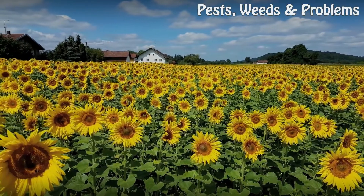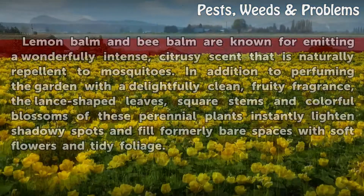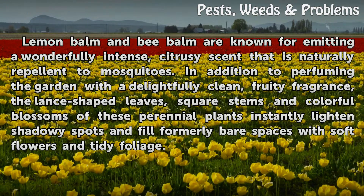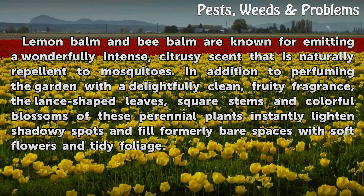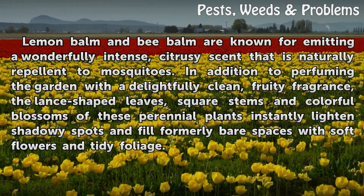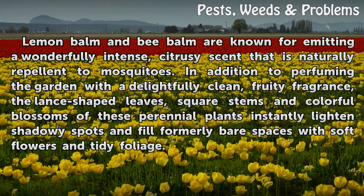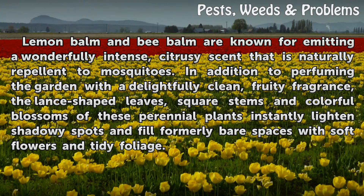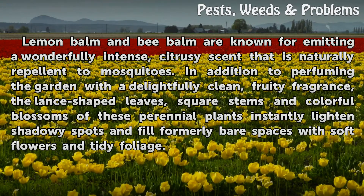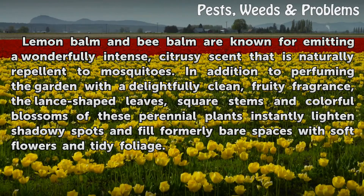Balms. Lemon balm and bee balm are known for emitting a wonderfully intense, citrusy scent that is naturally repellent to mosquitoes. In addition to perfuming the garden with a delightfully clean, fruity fragrance, the lance-shaped leaves, square stems and colorful blossoms of these perennial plants instantly lighten shadowy spots and fill formerly bare spaces with soft flowers and tidy foliage.